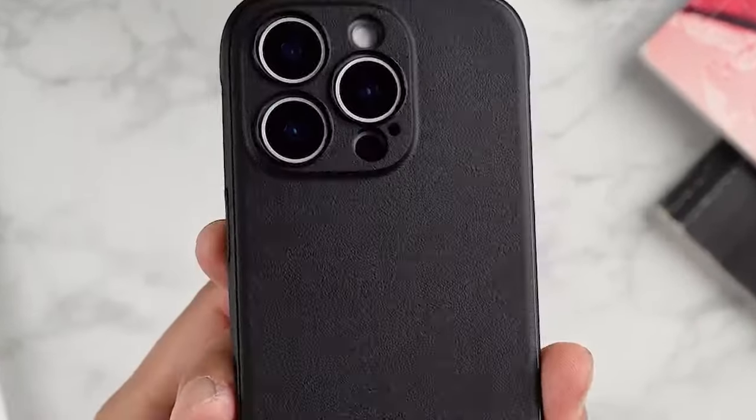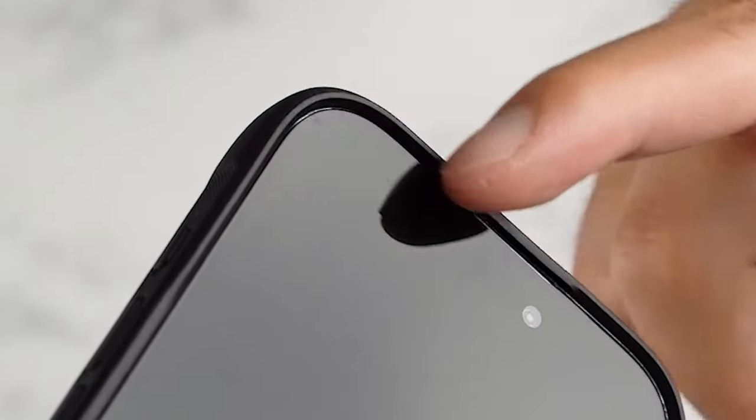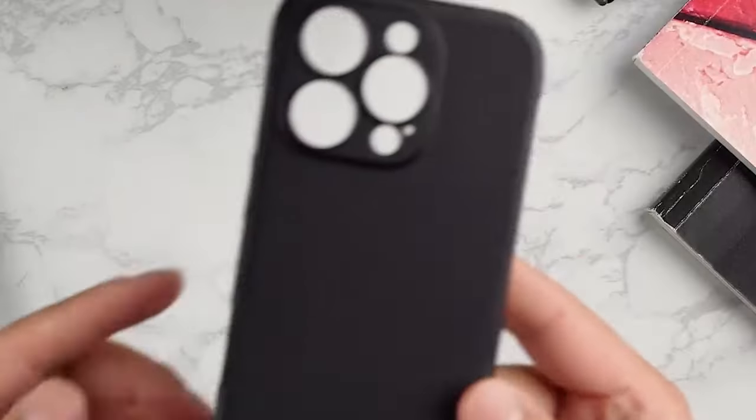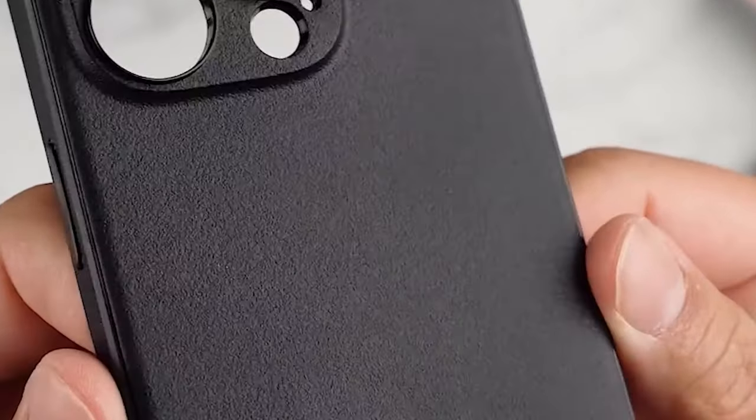In personal experience, using this case during outdoor activities made a noticeable difference. The confidence and grip allowed for more relaxed handling while capturing moments without the constant worry of dropping my phone.